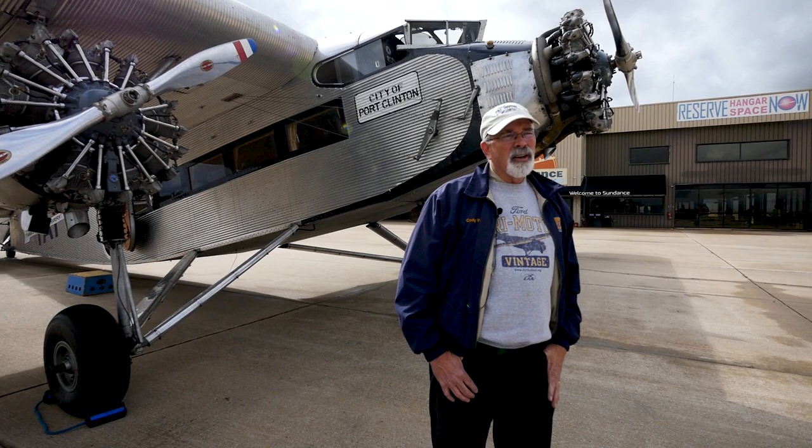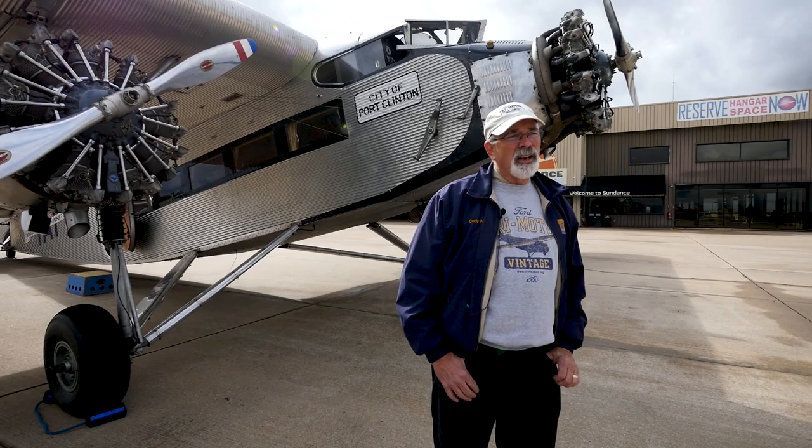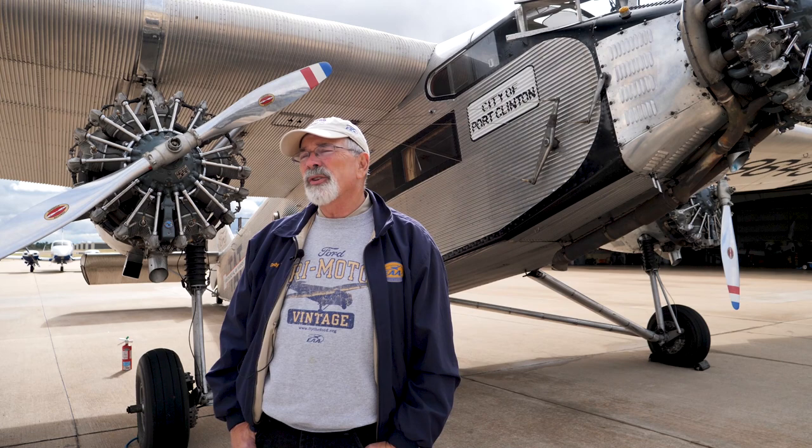Check out EAA.org and look at the Ford Tri-Motor touring program. We hit about 70 cities a year and we operate two Fords. This winter we've got a skeleton schedule, but it'll start back up in January, and then the full spring and summer schedule will be published at flytheford.org fairly shortly.